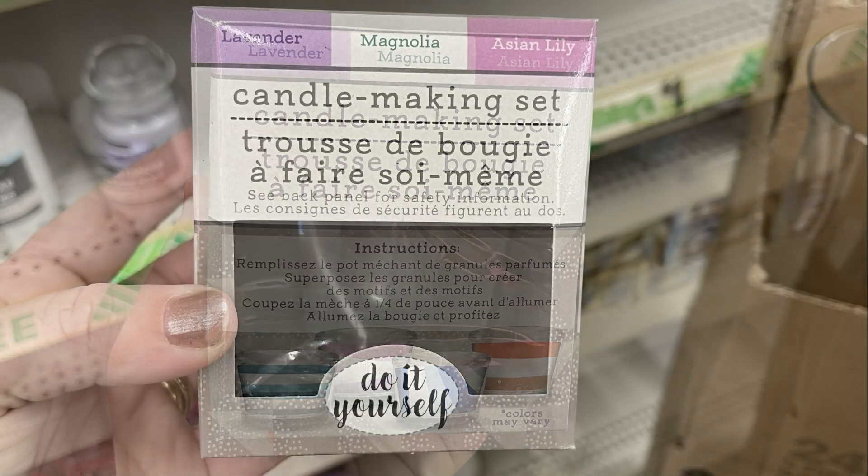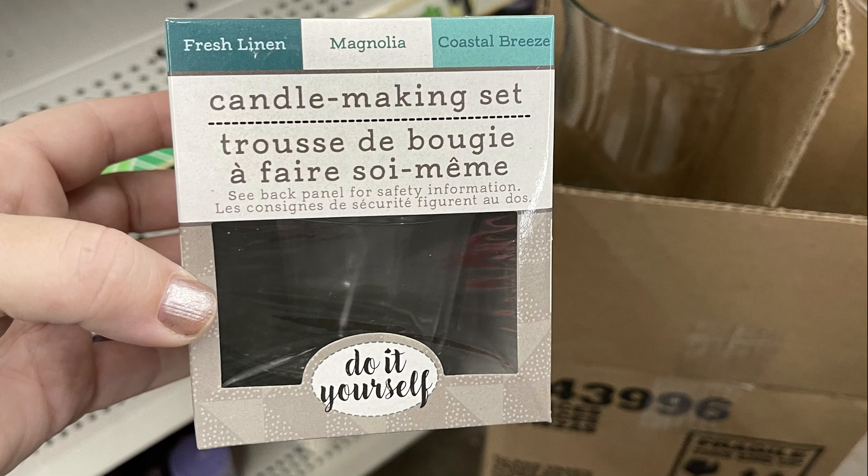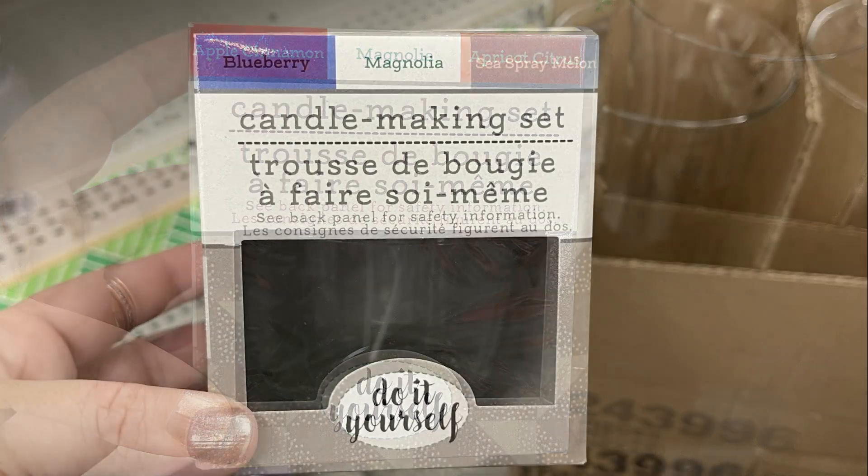They also had their candle making sets. You get a glass jar, the wick, and three bags of three different scents of wax beads for each candle making set.